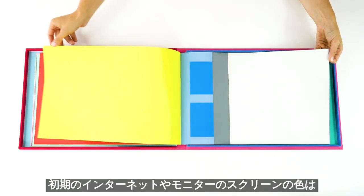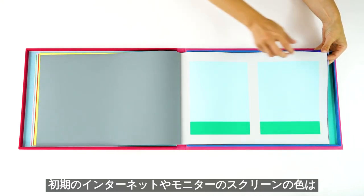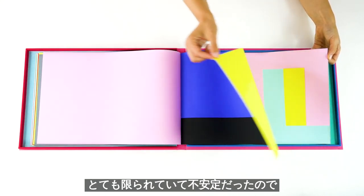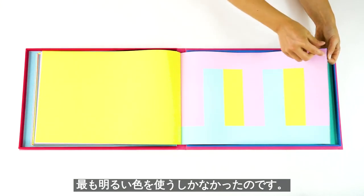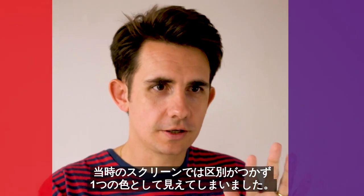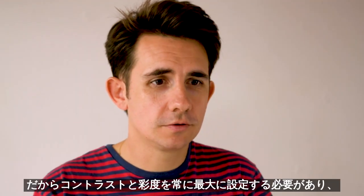The idea of color to me came a lot out of necessity. When you start out on the internet and early screens, the colors were so limited and so unreliable that I had to work with the brightest colors. So on the early internet, if you would do purple next to red or something subtle, the colors might disappear on an older monitor. So I had to choose the most contrast and the most saturation, and that became my visual language.